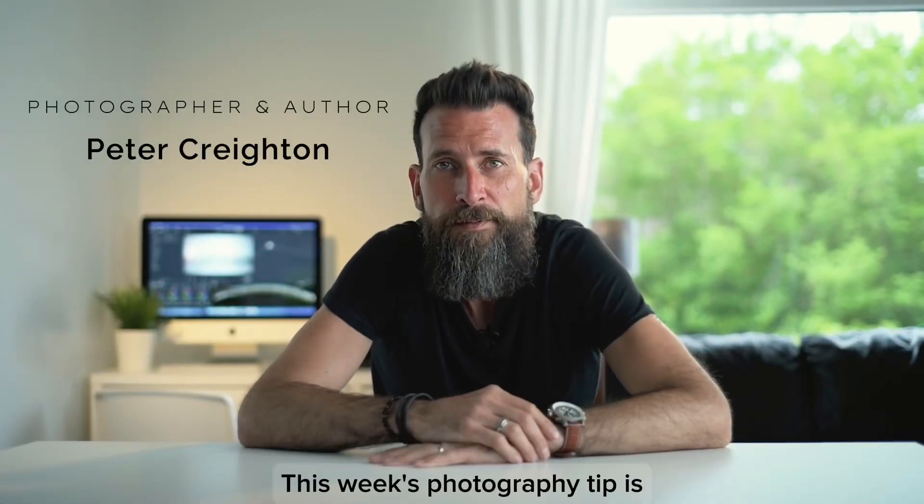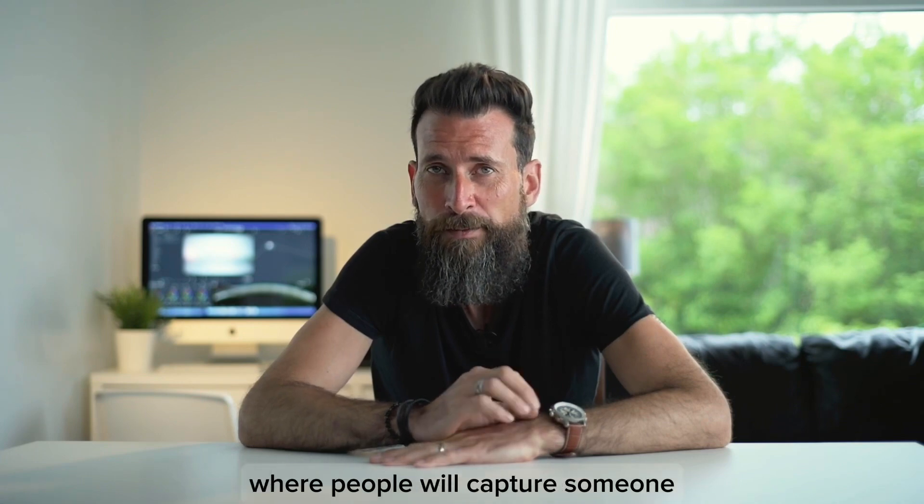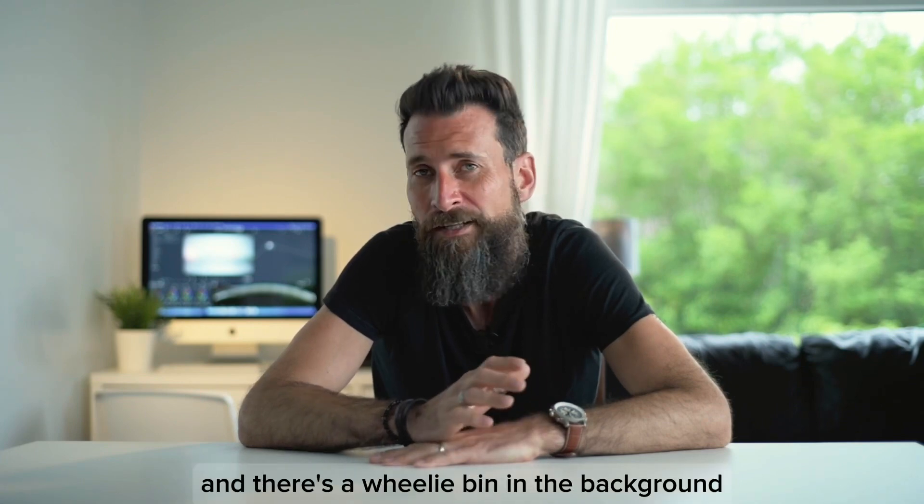Welcome back. This week's photography tip is just be aware of your location. I see a lot of pictures out there where people will capture someone and there's a wheelie bin in the background, or something happening that you would not want in that shot.